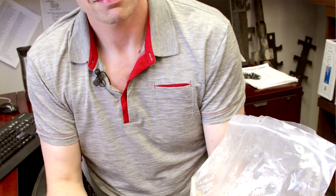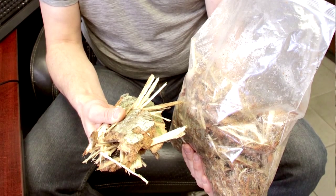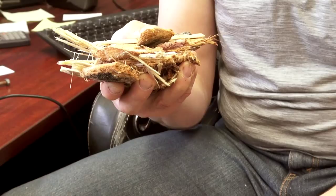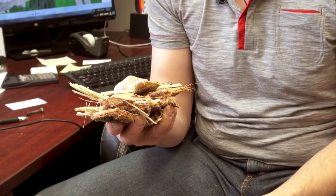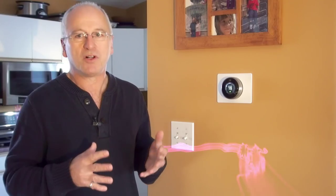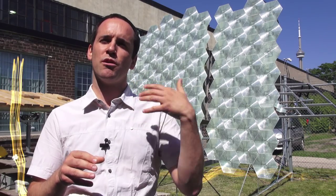We burn 300,000 tons of this material annually to generate 28 megawatts of power. Welcome to Green Energy Futures, your guide to the green energy revolution that's already underway.